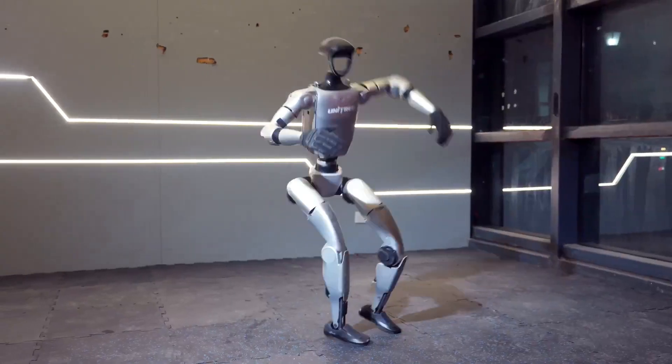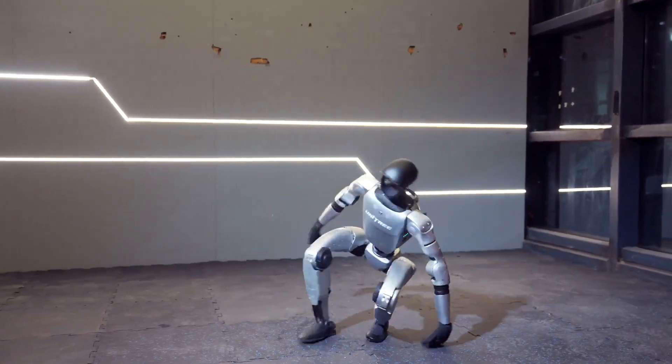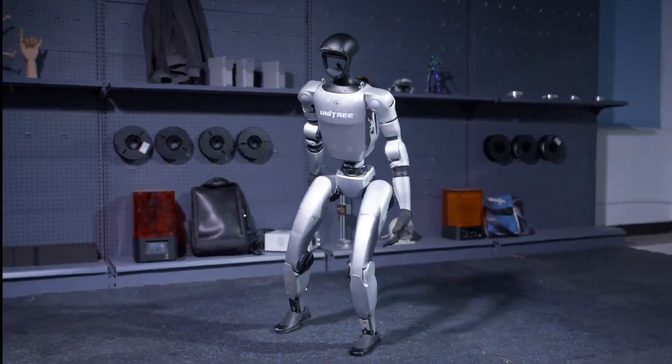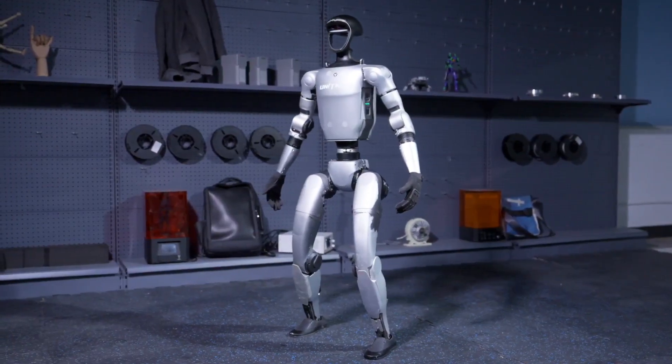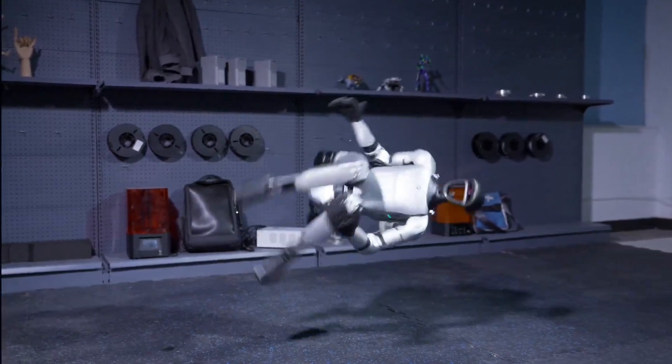The side flip. Let's start with something absolutely insane — the Unitree G1 performing a perfect standing side flip. Did you just see that? This isn't CGI, folks. Chinese robotics company Unitree has taken humanoid agility to a whole new level.